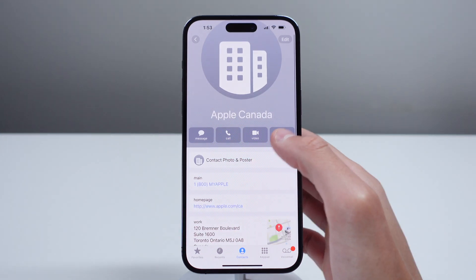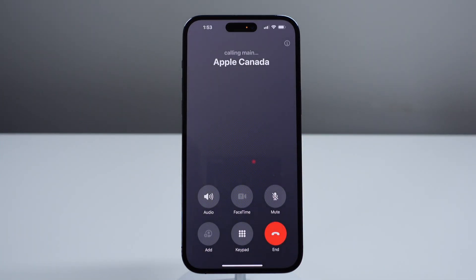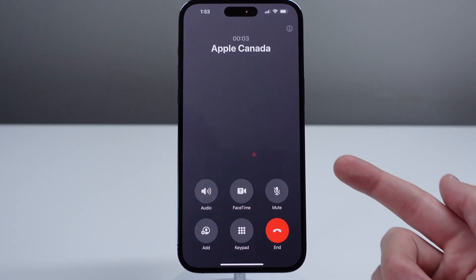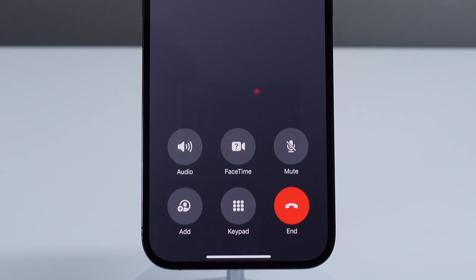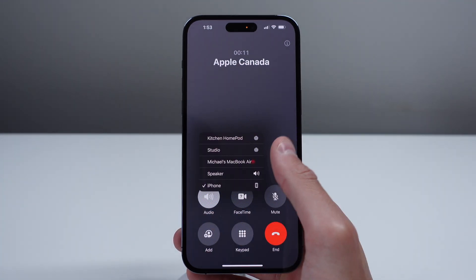Next up at number three, this one is a very tiny change, but it's one of those changes that is very much appreciated as you use your iPhone every single day. When you are in a phone call, the UI has been changed to make the buttons a lot lower on the screen. This makes it so much easier to press the buttons when you're on a phone call, especially on a large iPhone.